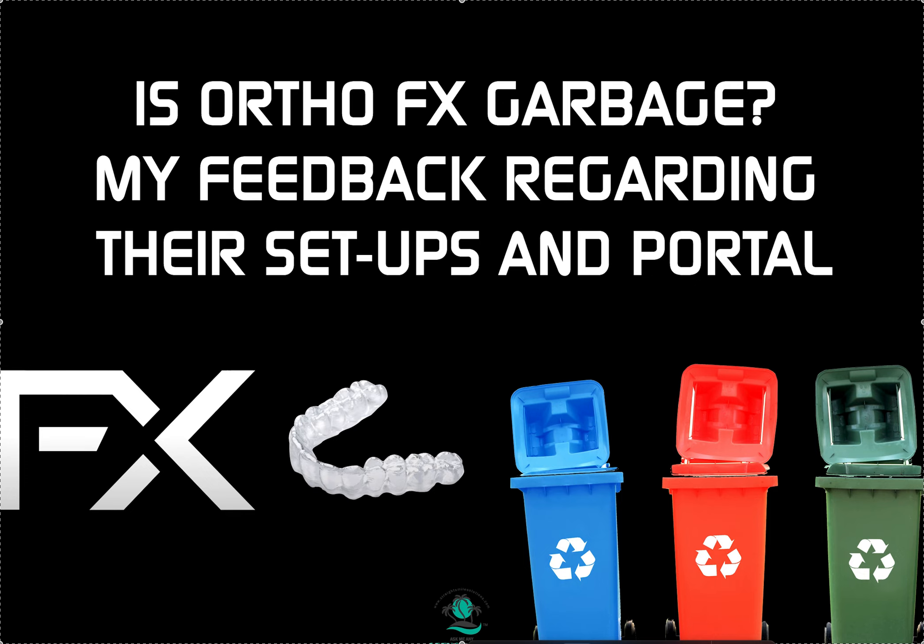It's worse than almost everything that's out there. It was laughably bad. And I'm sorry, this is just my opinion. I've worked with tons of aligner companies over the last two decades and seen tons of dashboards. It might just be that their dashboard is primitive and sloppy, but it's really unacceptable because they've been around for many, many years.